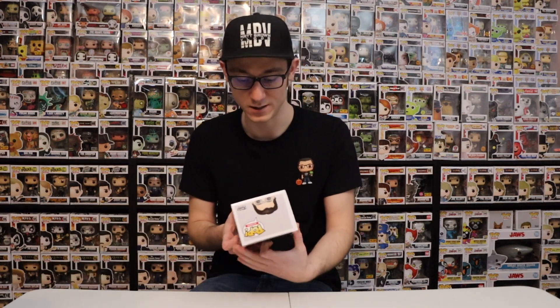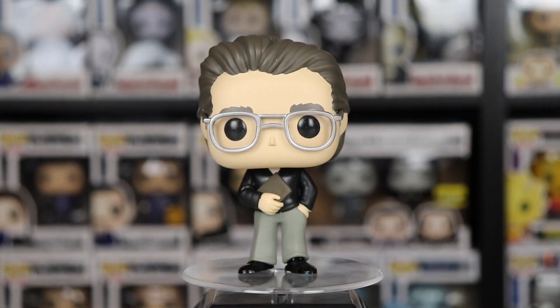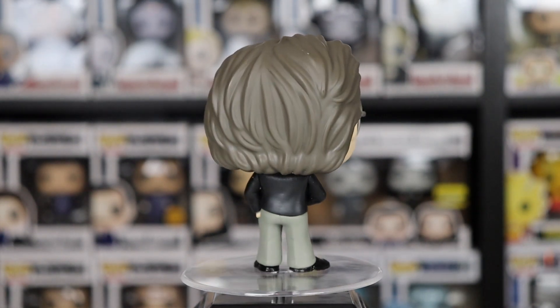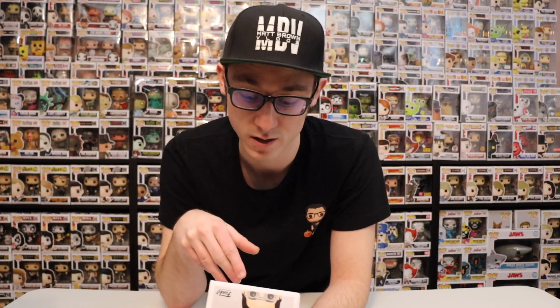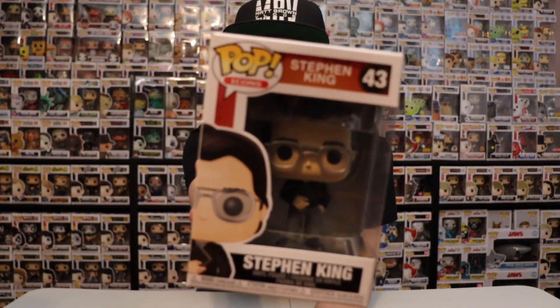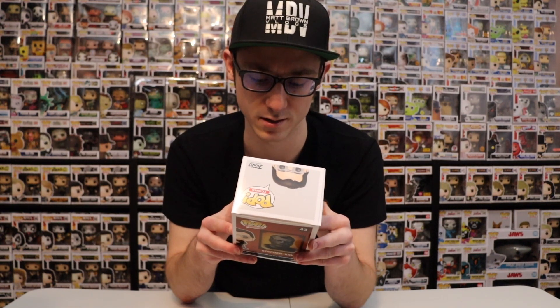Moving on to the next pop — this just came out today and it's part of the Icons line. It's Stephen King. If you guys don't know who Stephen King is, you must be living under a rock — he's an author and they turn his books into full-length feature films such as Children of the Corn and It. This is the common one. There's also an exclusive version, the bloody version, which is Barnes and Noble exclusive to the United States only. I only got it because it's related to horror. It's number 43 in the Icons line. It's just him standing there with glasses, holding one of his books.